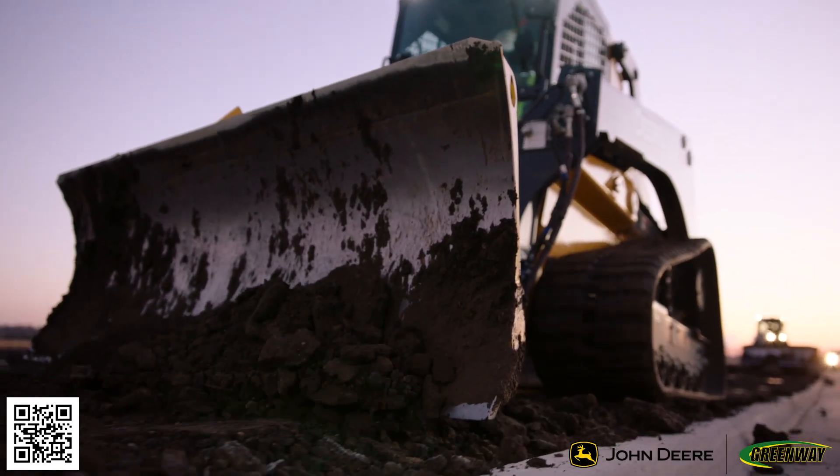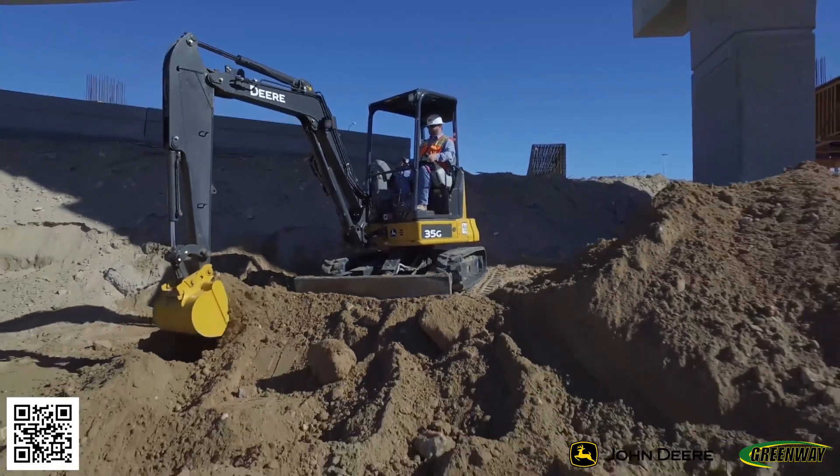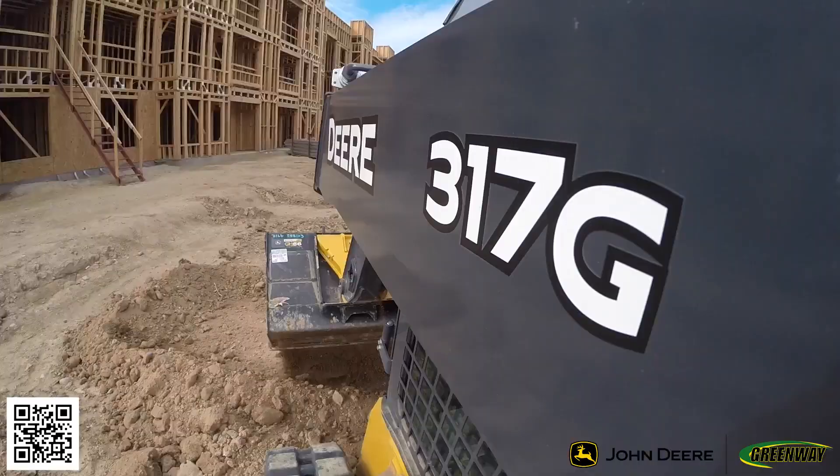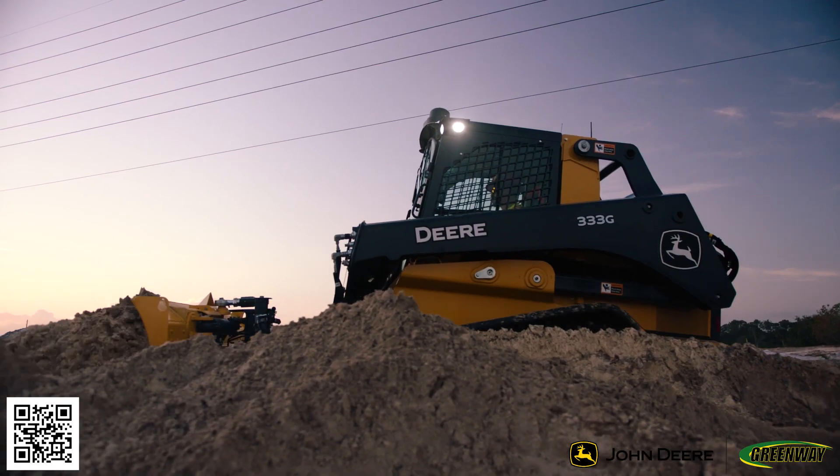That's why Greenway offers a robust lineup of compact construction equipment designed to tackle any challenge, whether at the job site, on the farm, or in the yard. Our skid steers, compact track loaders, mini excavators, and compact front-end loaders are ready for action.